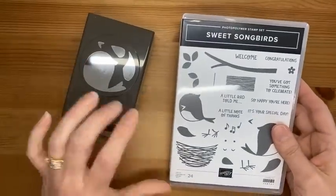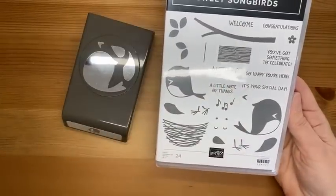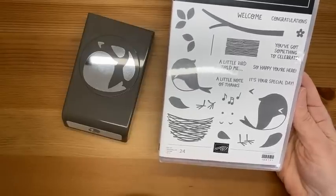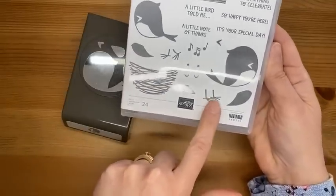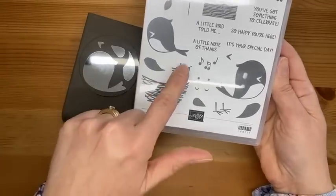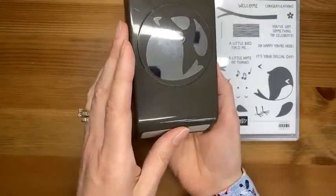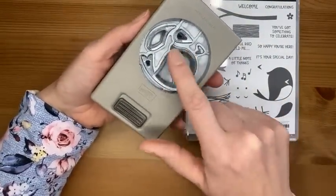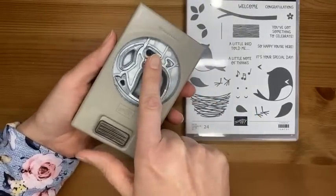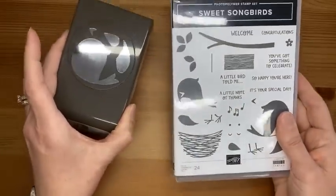Another stamp-set-and-punch bundle is 'Sweet Songbirds' — it has cute little bird images, a branch to stamp, and sentiments including 'Welcome,' 'Congratulations,' 'You've got something to celebrate,' 'Happy you're here,' 'It's your special day,' 'A little bird told me,' and 'A note of thanks.' There are little bird feet, a nest, and musical notes. The coordinating punch cuts out the bird, plus a wing, beak, and smaller wing shape. Very sweet and cute.